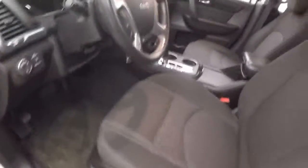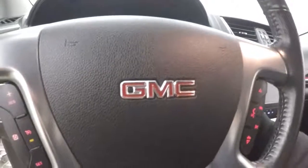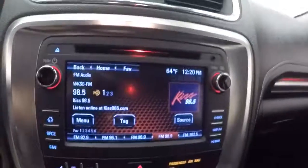All your controls on the door. Cruise control, Bluetooth and stereo controls on the steering wheel. Fires right up. Nice touch screen display.